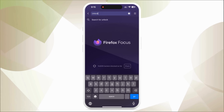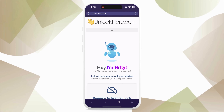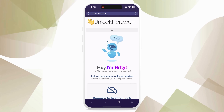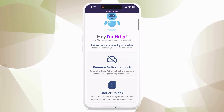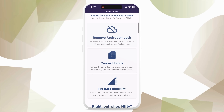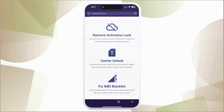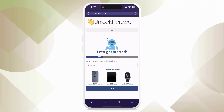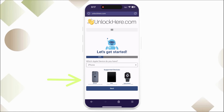Ready for a journey into iCloud unlocking? Start by opening your browser, either on your phone or computer, and head on over to unlockhere.com. It's a web app powered by a helpful little AI bot named Nifty, who can help you unlock any restrictions on your mobile phone. Once you're there, let Nifty know you need an iCloud unlock by clicking on Activation Lock. Next, select your device — we're focusing on iPhone here, but the same process applies for iPad or Apple Watch.